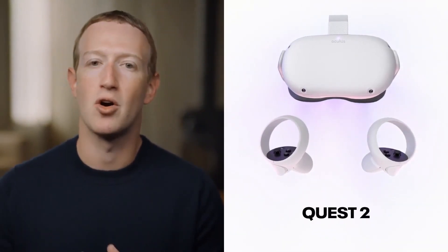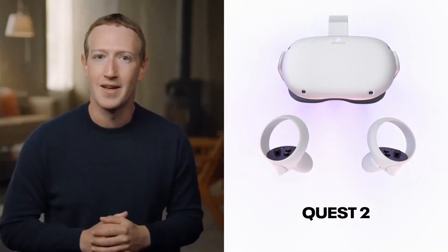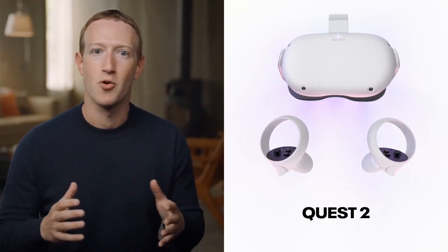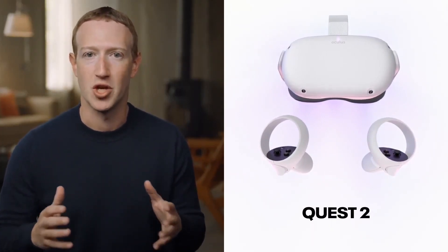These are just a few of the improvements that make Quest 2 the best all-in-one VR experience out there. I've really been enjoying using mine during this lockdown and I'm looking forward to getting these in more of your hands in just a few weeks.